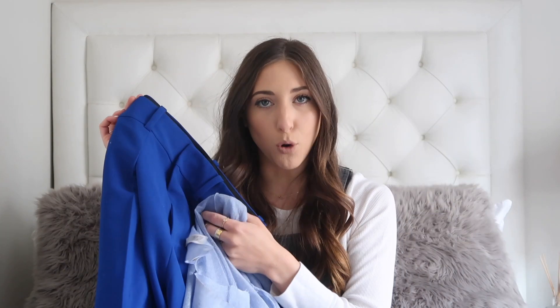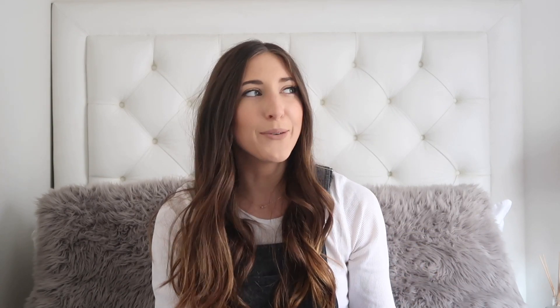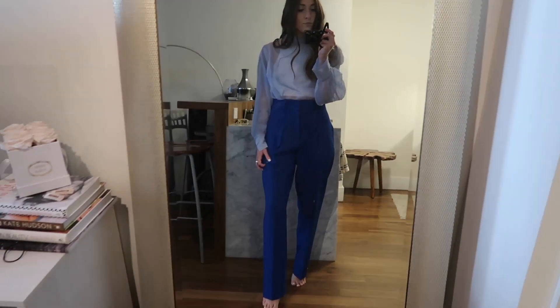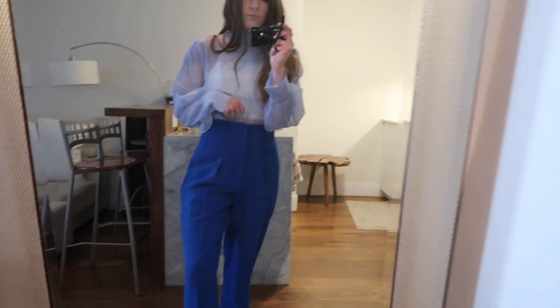The look I stole from the mannequin was that sheer top paired with these cool black-blue pants, which I thought was super chic. Lately I'm really into not a full suit but either the blazer alone or the pant alone — which is so weird because when I used to work a corporate job I never wanted to wear stuff like this. I love the color — I'm really into fun blues, pinks, and yellows for spring. Size small, $89.90.